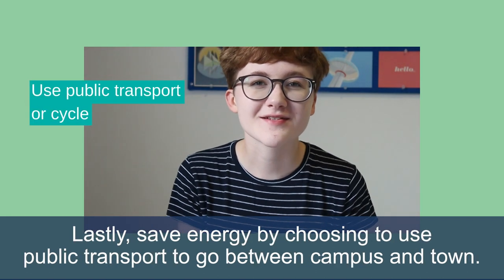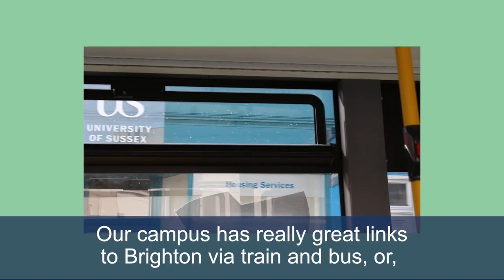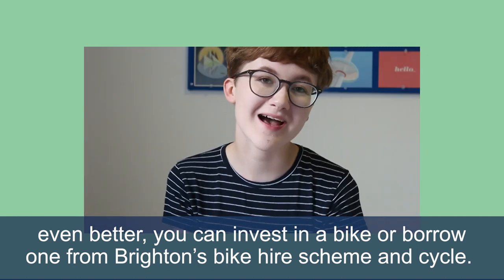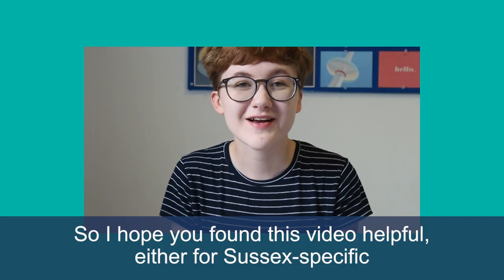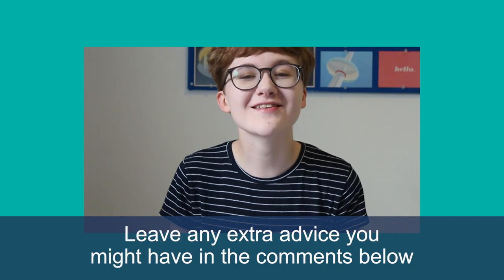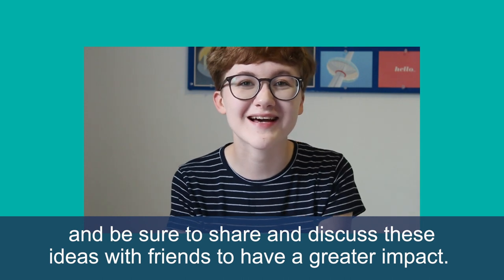Lastly, save energy by choosing to use public transport to go between campus and town. Our campus has really great links to Brighton via train and the bus. Or even better, you can invest in a bike or borrow one from Brighton's bike hire scheme and cycle. I hope you found this video helpful either for Sussex-specific tips about sustainable living or for student life in general. Leave any extra advice you might have in the comments below and be sure to share and discuss these ideas with friends to have a greater impact.